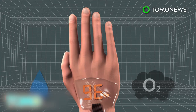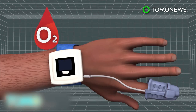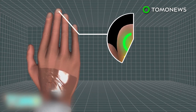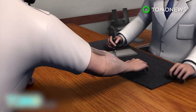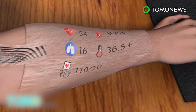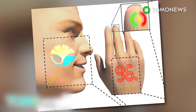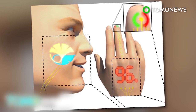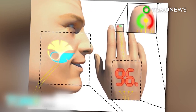A protective layer keeps out oxygen and water vapor, enabling the prototype to function for several days. Currently, the device can work as a pulse oximeter, measuring blood oxygen levels via light-emitting diodes that are laminated on the finger. The team is working on ways to further the technology, which in the future can be used to monitor people's health. With advancements like this that fuse technology and biology, it may only be a matter of time before we all start wearing our smart devices like a second skin.